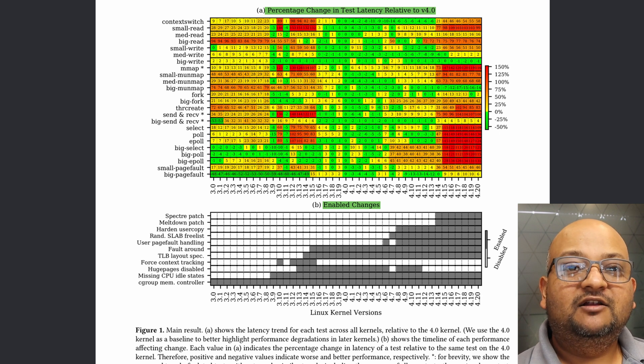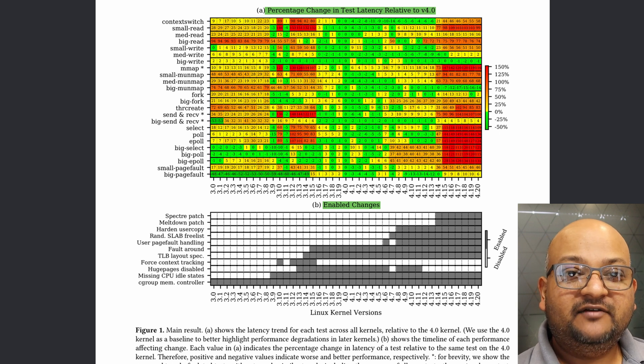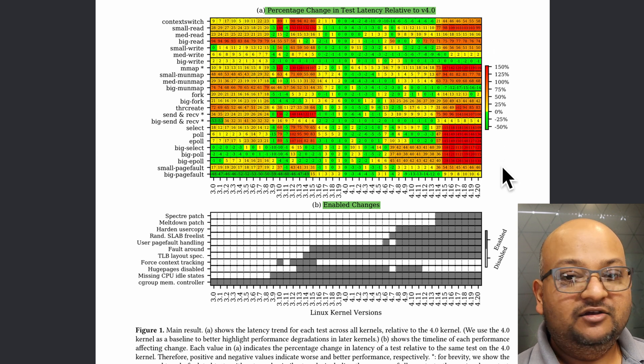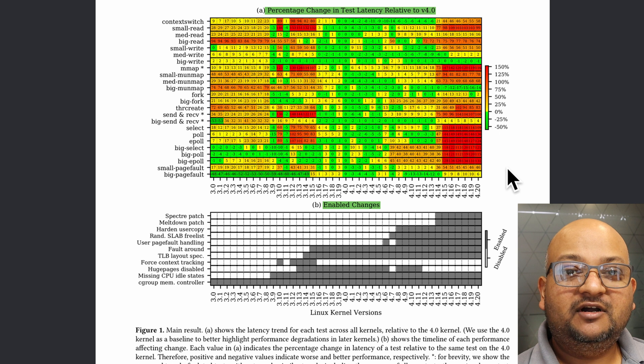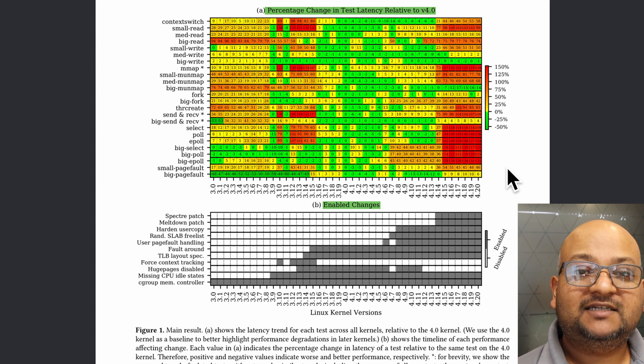There are a couple of things to notice about this diagram. First of all, there is a lot of fluctuation in the performance of these kernel operations — you'll see some of them get better and worse over time. But the second thing is that if you look at the very last release, you'll find that the vast majority of kernel operations are now much slower than they were at the beginning. For example, mmap, poll, send and receive have suffered slowdowns of over 100% over the last seven years.